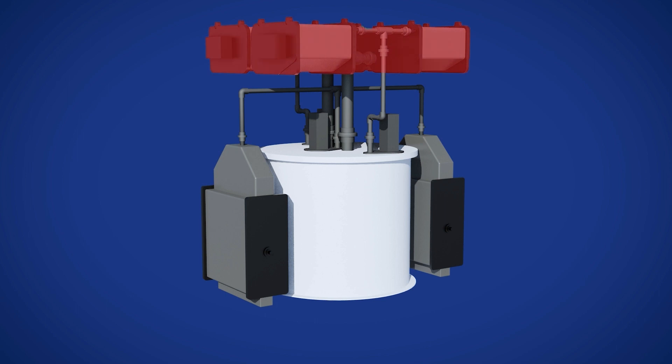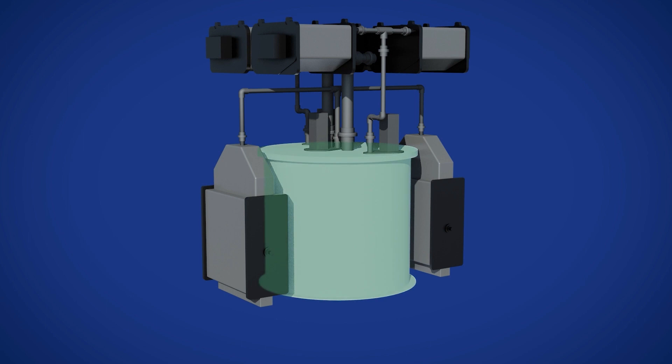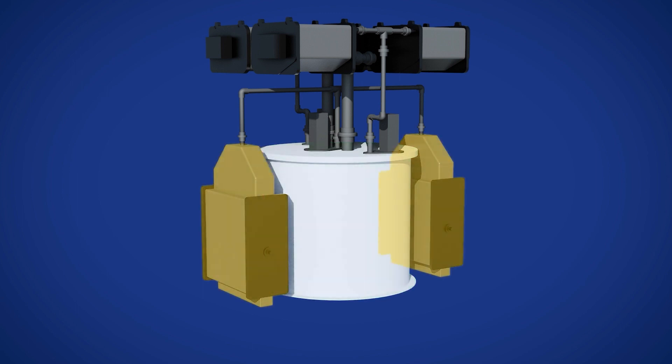The zinc regenerator charges the system by forming zinc particles. The storage tank holds the zinc particles in both solid and dissolved forms, along with potassium hydroxide electrolyte. And the final component, the power stacks, which release the electrons by consuming zinc particles.